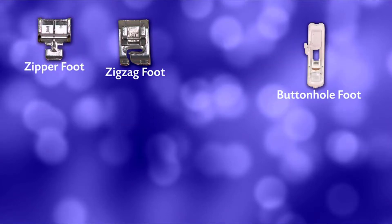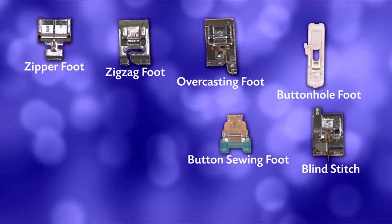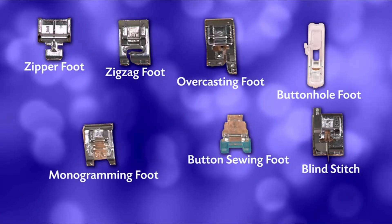Included are a zigzag, zipper, buttonhole, button sewing, blind stitch, overcasting, and a monogramming foot — that's a tremendous value.